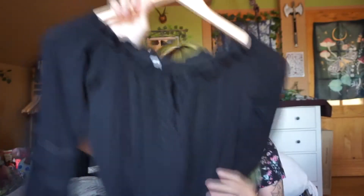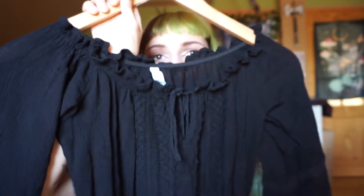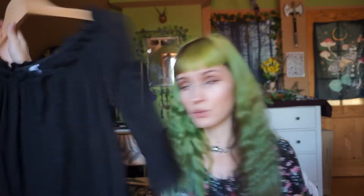Another item is something I thrifted last year — it's this blouse. It was supposed to be dark brown but it's black, and I don't really mind. It has these bell three-quarter sleeves and lacing at the front. I've worn it in multiple photos and it's really cute.